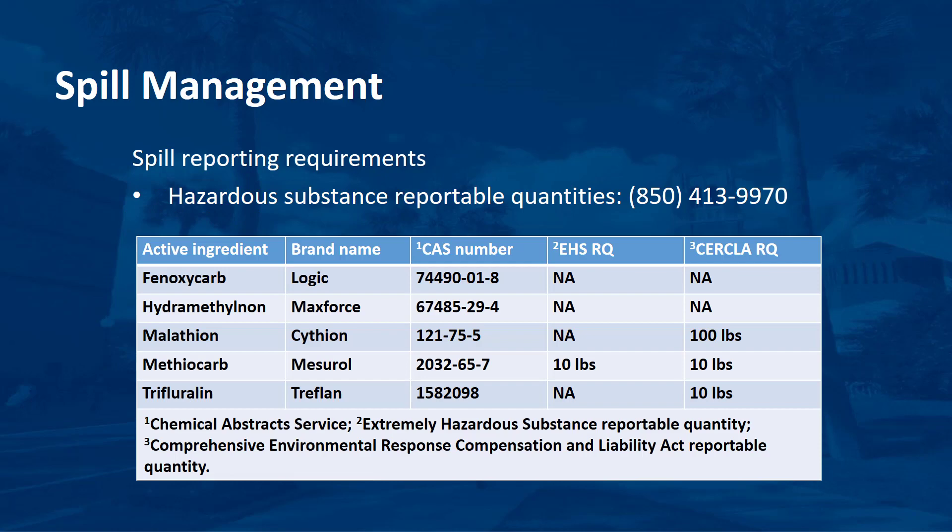Comply with all applicable federal, state, and local regulations regarding spill response training for employees, spill reporting requirements, spill containment, and cleanup. Keep spill cleanup equipment available when handling pesticides or their containers. If a spill occurs for a pesticide covered by certain state and federal laws, you may need to report any accidental release if the spill quantity exceeds the reportable quantity of active ingredients specified in the law.